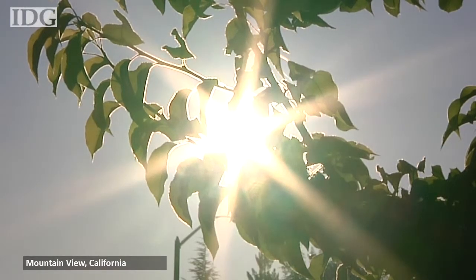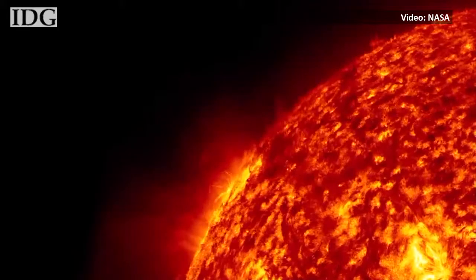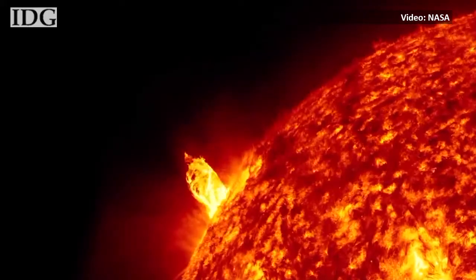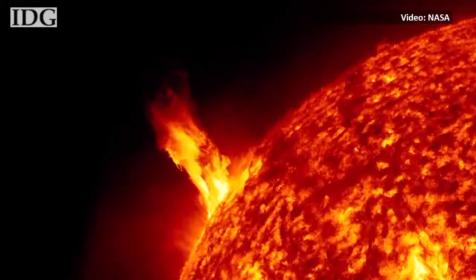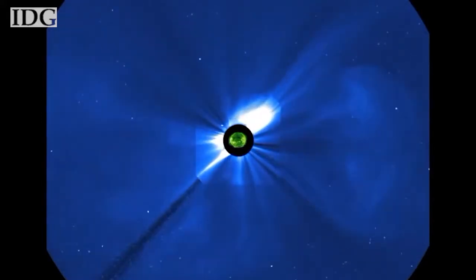The Sun provides warmth and light to everybody on the planet, but could also be the source of significant problems in our increasingly wired world. When they're strong enough, solar eruptions like these have the capability of damaging electronics and causing electricity and communications outages on Earth.